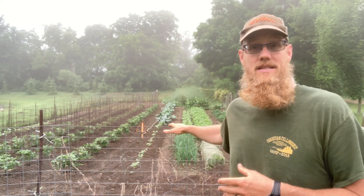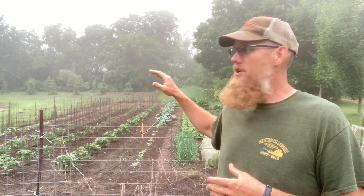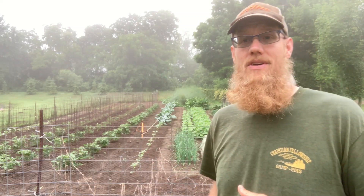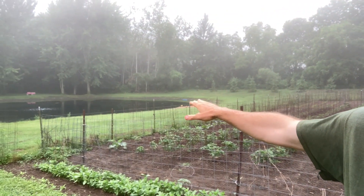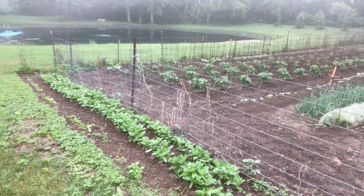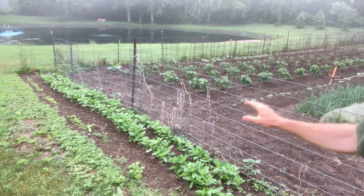Behind me is the main veggie garden. We're going to take a look at what's growing — already some successes, some things learned. For reference, the garden pond is right down here. First thing: going along the outside of the fence we have some zinnias and some different flowers.